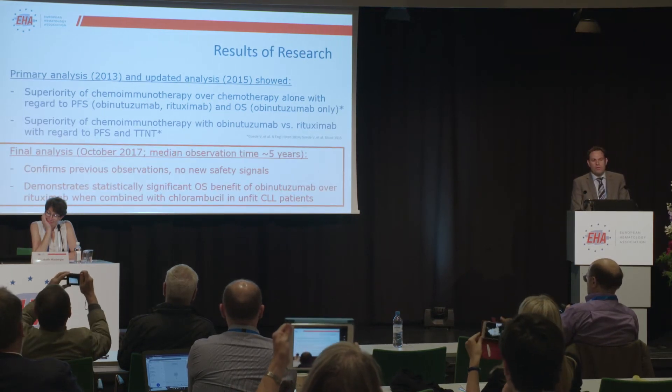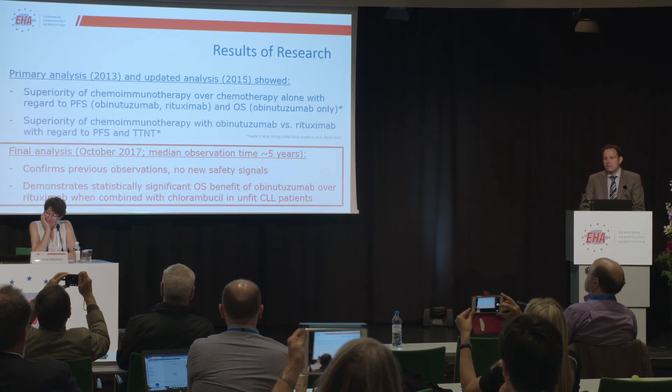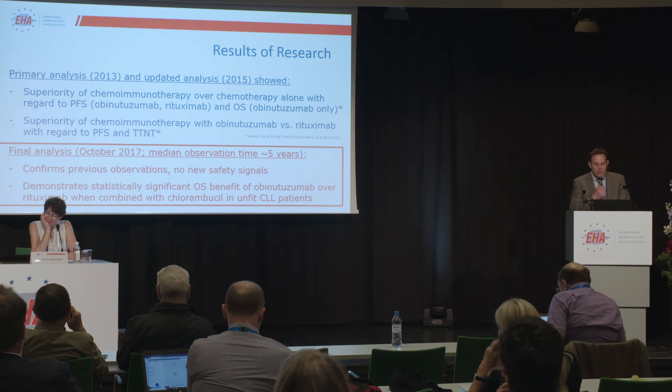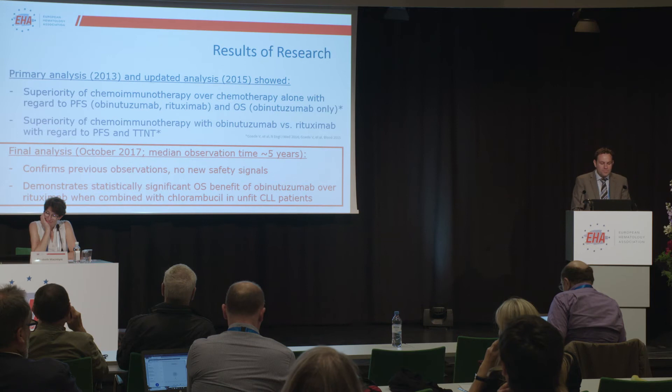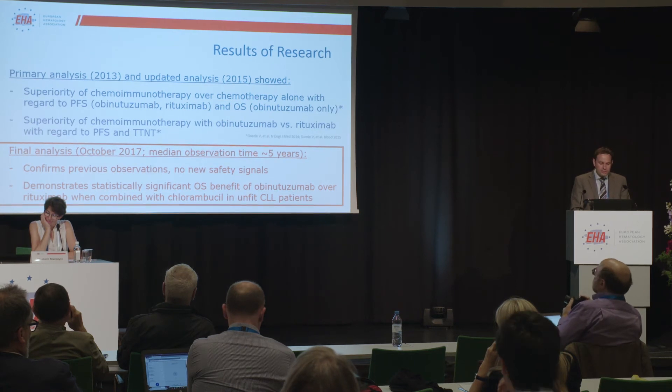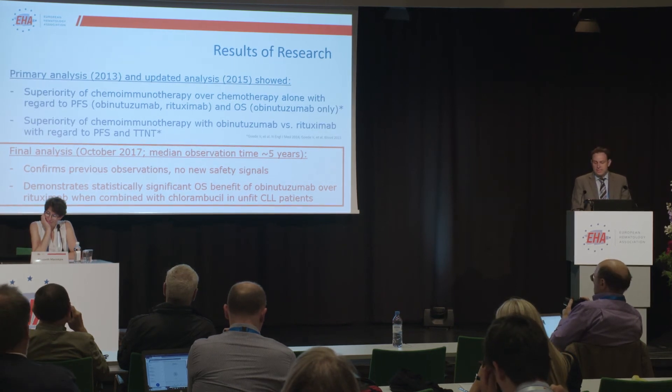Now, we have run the final analysis last year after closing the trial. We now have a median observation time of five years. The results, to say it briefly, robustly confirmed previous observations. We also did not see new safety signals.